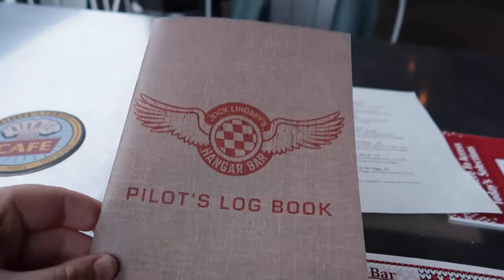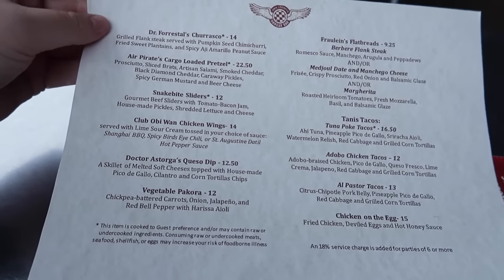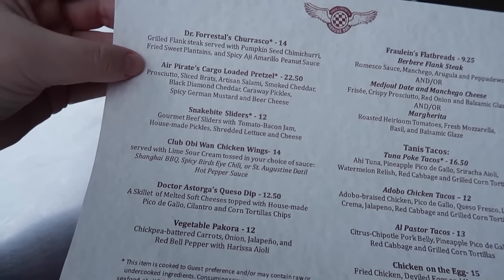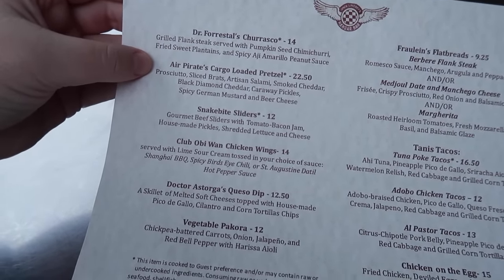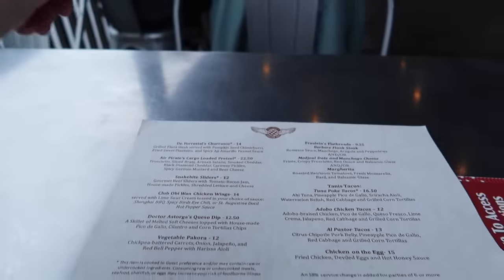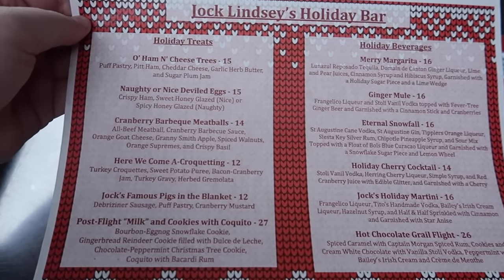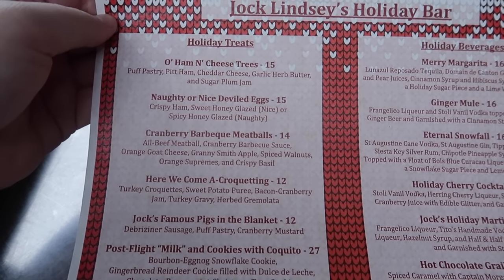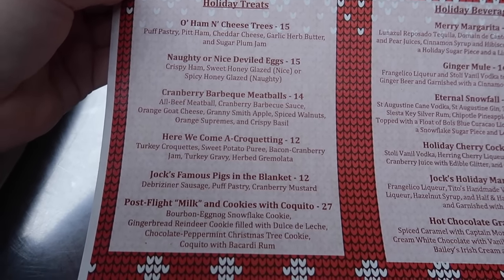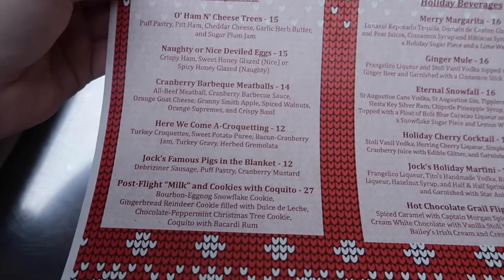They just brought out the menu, so let's take a look. They still have the regular menu for drinks and food — you can get anything they normally have all year round. My favorite thing to get is the Air Pirates Cargo Loaded Pretzel; it's like a charcuterie board in a soft hot pretzel. But then here we have the special holiday menu. For food, we have the Oh Ham and Cheese Trees, the naughty or nice deviled eggs, cranberry barbecue meatballs, some croquettes, some pigs in a blanket, and milk and cookies with coquito.